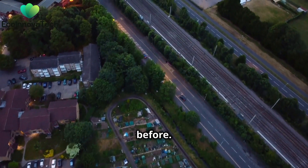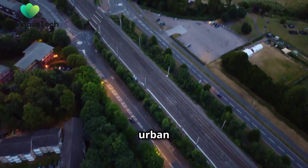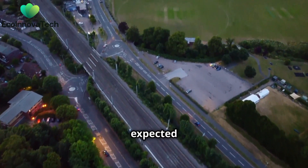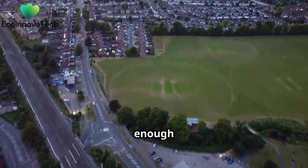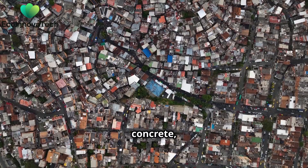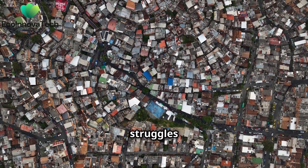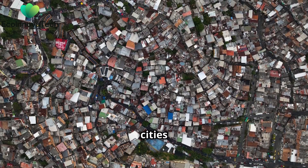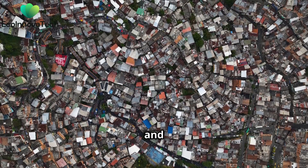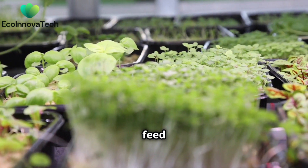More people live in cities than ever before. In fact, over half of the world's population now resides in urban areas and this number is only expected to grow. As cities expand, so does the challenge of providing enough food for everyone. Lots of concrete, not a lot of farms. Traditional agriculture struggles to keep up with the demands of urban populations. The lack of green spaces in cities means we need to rethink how and where we grow our food. This means cities need new ways to feed everyone.